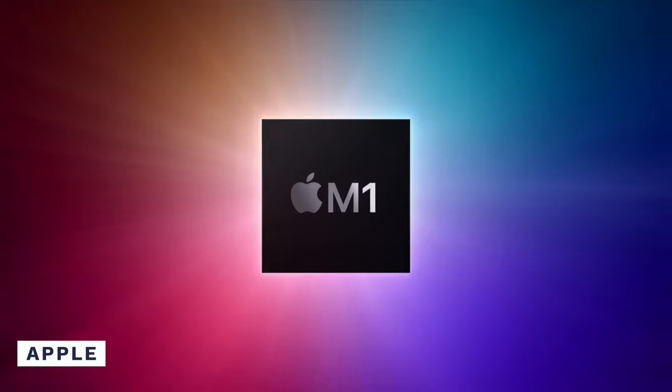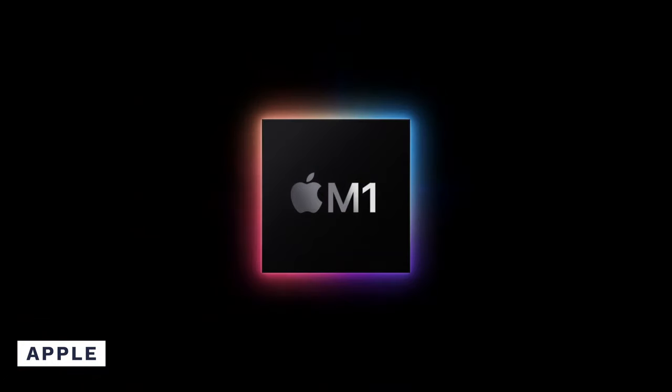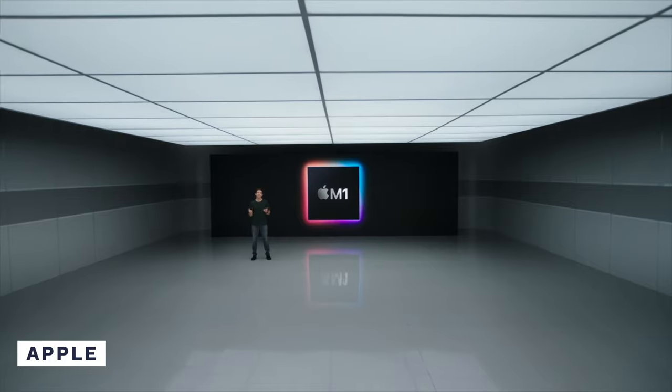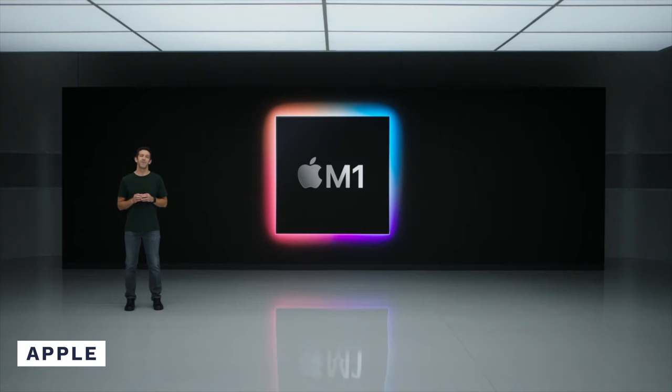If you're an Apple fanboy, you may already know about the newest M1 chip that has replaced the traditional Intel processors that were found in Apple products. While these new chips are supposed to make MacBooks more efficient, some people have had mixed opinions about them.